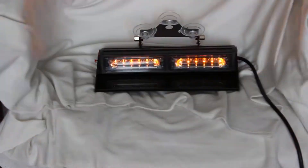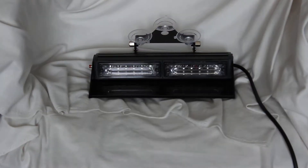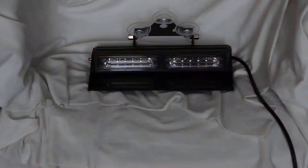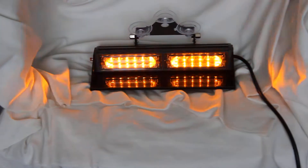Jinjin deck dash warning light video. The video is shown in the daytime, and you can find it's very bright.